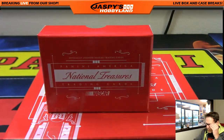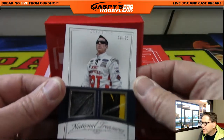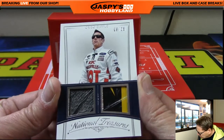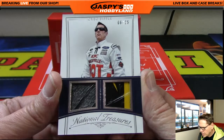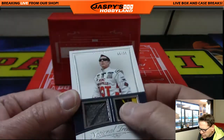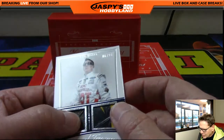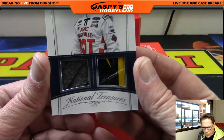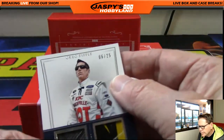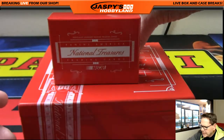Good luck everybody! First up: six of 25, Greg Biffle, number six — that's Jackson. Greg Biffle — we've got a pretty cool card, a little bit of his fire suit and almost like his racing glove. Six of 25, Greg Biffle. Congratulations, Jackson!